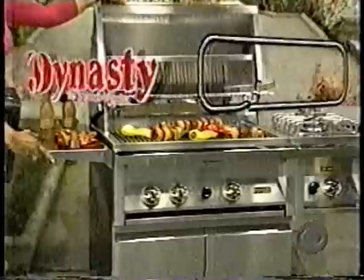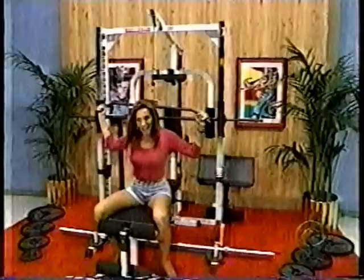Construction of true ceramic infrared rotisserie burner, complete with mounted side burner and gold trim accents from Dynasty Range. The Body Solid Pro Smith Home Gym — a multi-station unit for your home or office. Includes an Olympic weight set for bench presses and squats.